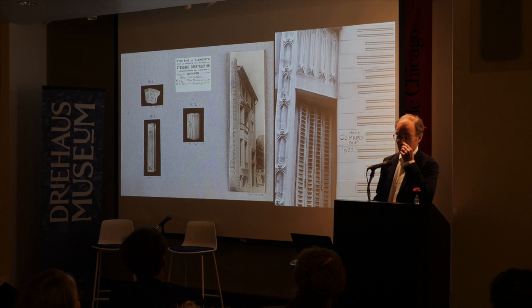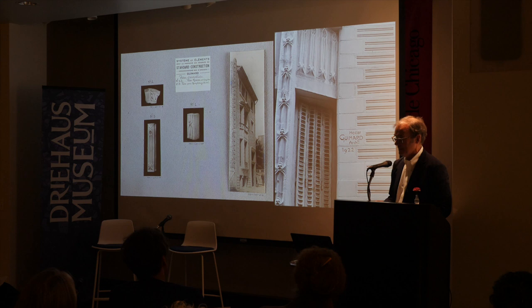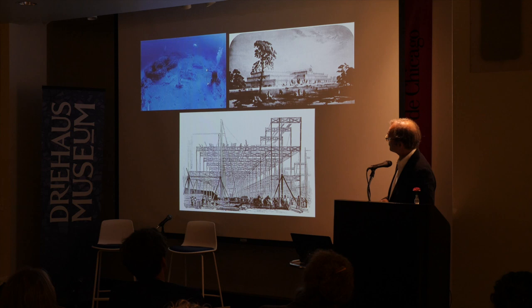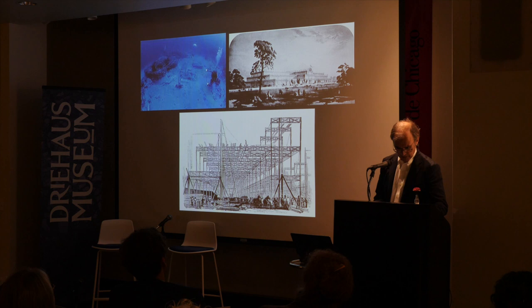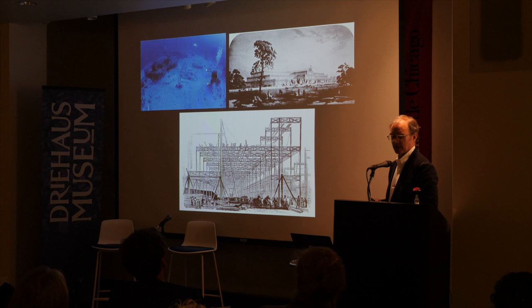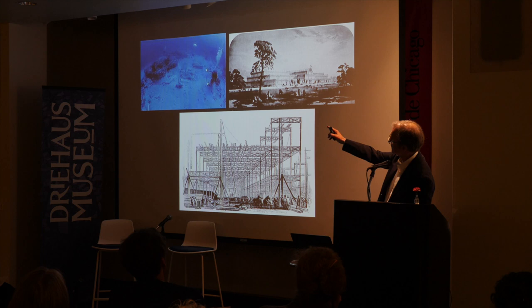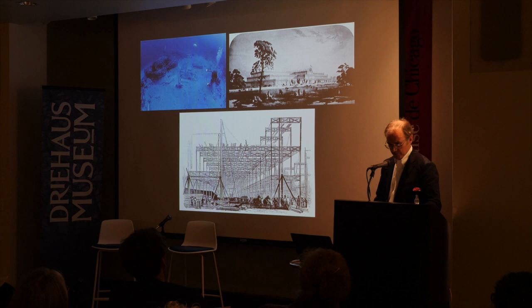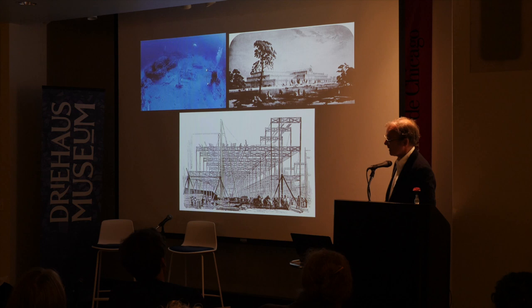You mustn't think that Guimard was a pioneer of prefabrication — indeed, prefabrication is almost as old as architecture if we're thinking of parts. I want to give a quick survey to put Guimard's system in context. In the top left, there's an aquarium photograph of an archaeological find in the Mediterranean — a prefabricated temple being sent by the Romans to their colony in Tunisia, but the ship sank. This tells us the idea of pre-making of parts goes back to antiquity. Much of this also has to do with the rapid industrialization of building in the mid to late 19th century.